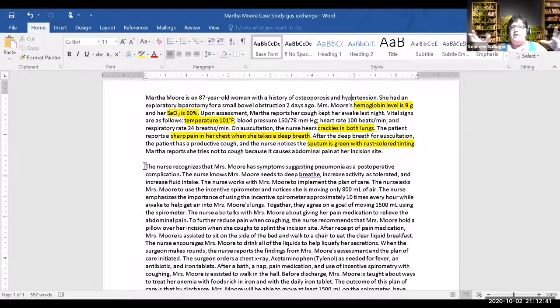It doesn't really matter that it's pneumonia or not — we're looking at the gas exchange. What interventions do we take to improve gas exchange? Do we need an order for the incentive spirometer? I don't think so — that's a nursing intervention. There will probably be an order or respiratory therapy checks for post-op patients, but that is a nursing intervention.